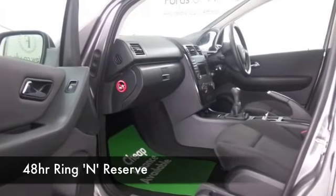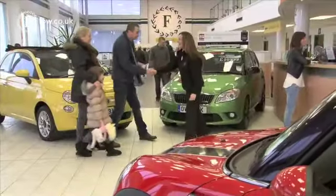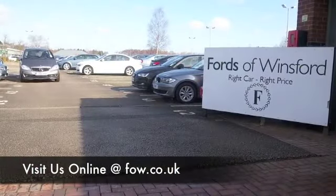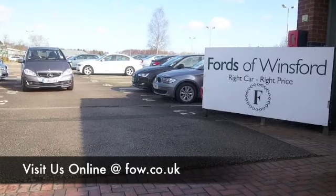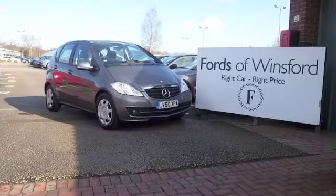Why not ring and reserve? We can hold this car for you for up to 48 hours until you can get here, then you can have a test drive. And don't forget, if you want a part exchange or if you'd like us to arrange finance, no problem. With over 1,400 cars on site and online, there's no better place on your car buying journey.